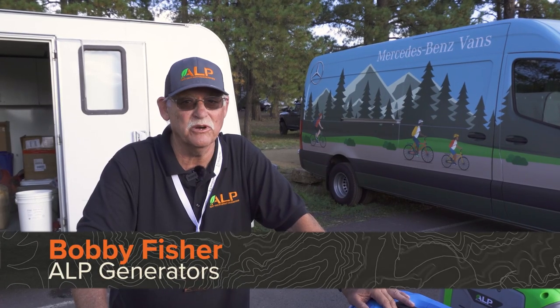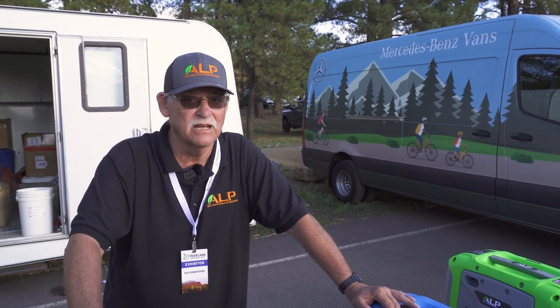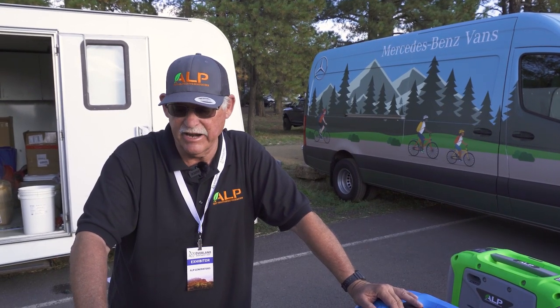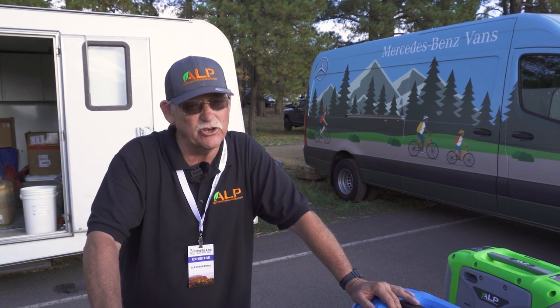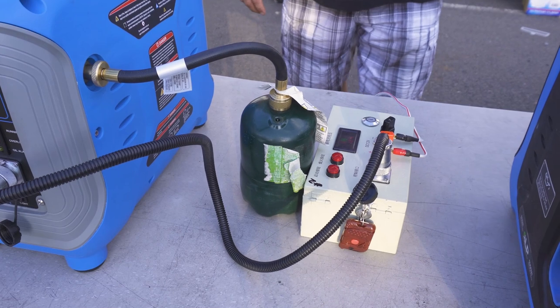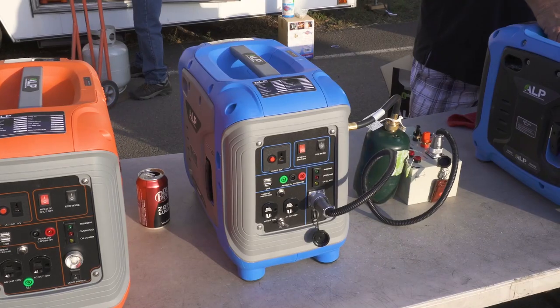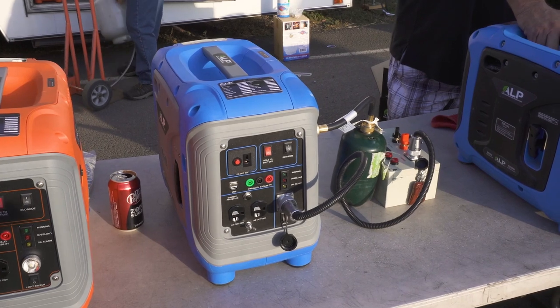My name is Bobby Fisher, I'm here with ALP Generators. I'm the head technician — I take care of these generators, I check them, I make sure everything is good before they go out to market. What we have today, what we want to show you, is a new product we have coming out. This is our prototype of an electric remote start generator.